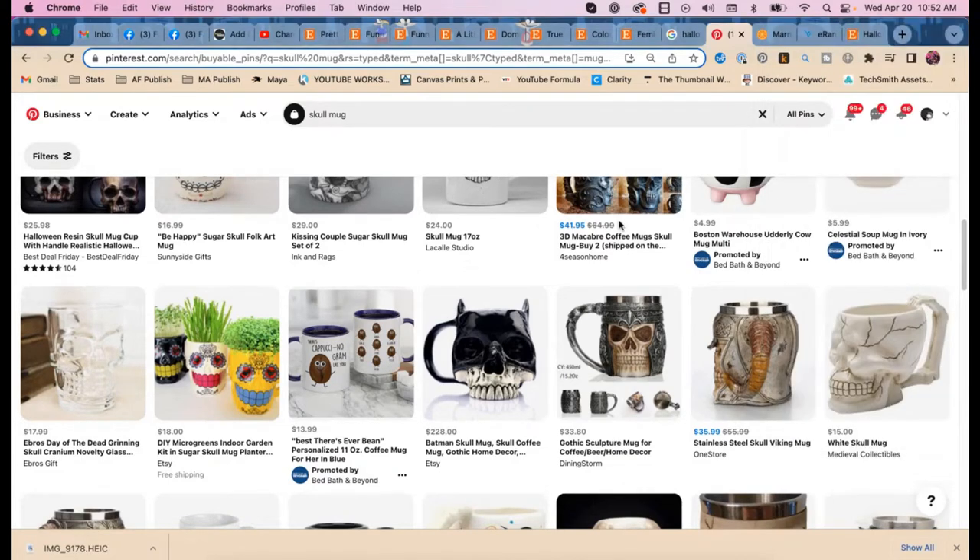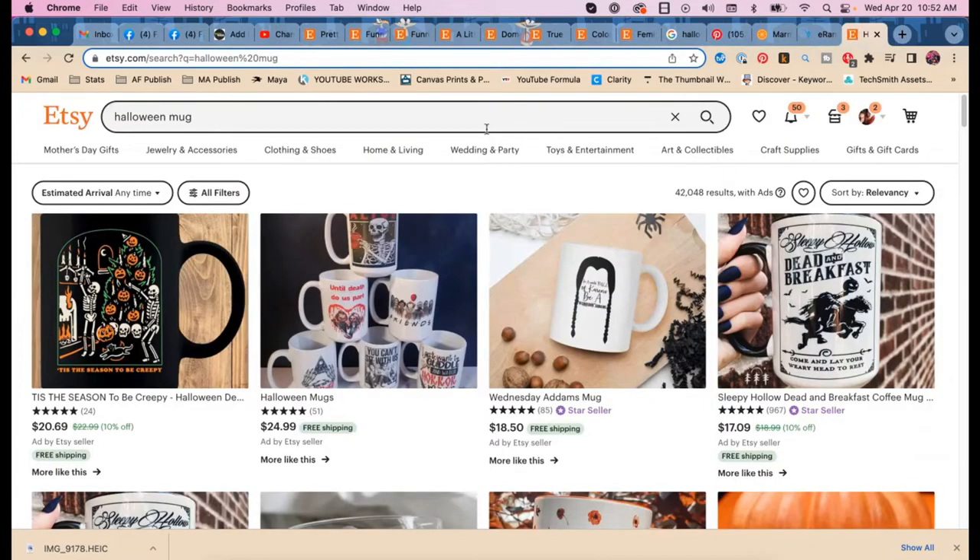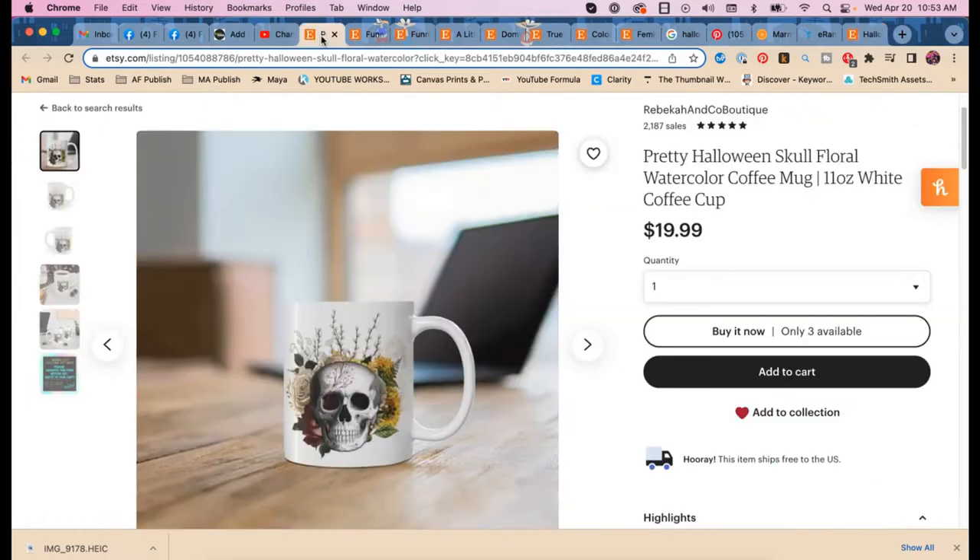Let's head over to Etsy. Trying to rank for 'Halloween mug' is probably not going to get you in the top results. Nobody's paying for ads right now — I already checked. It's the end of spring. And if somebody is going to Etsy and typing in 'Halloween mug,' their buyer intent is so all over the place that they don't even know what they want.